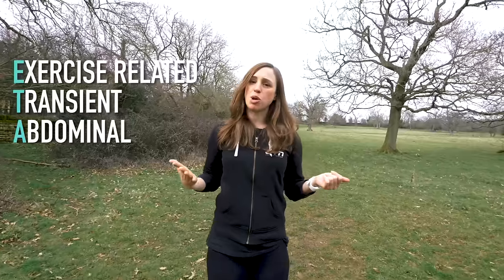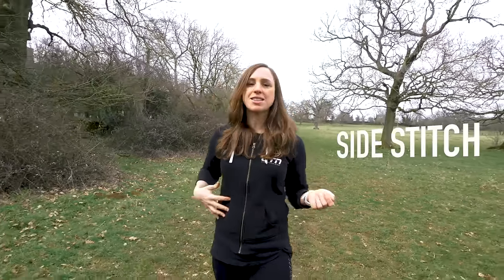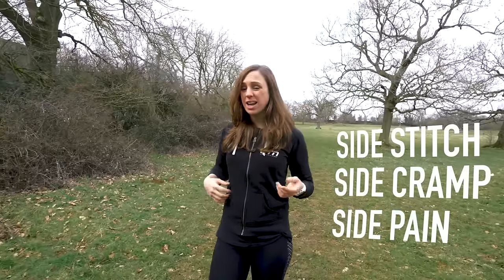What is a stitch? In the medical world it's often referred to as exercise-related transient abdominal pain, but you've probably more likely heard the term used as side stitch, side cramp, side pain, and apparently even a sticker. For simplicity's sake, in this video I'm going to refer to this pain in your side as a stitch.